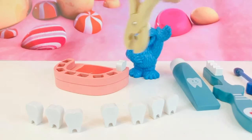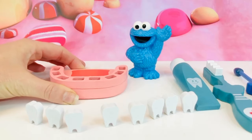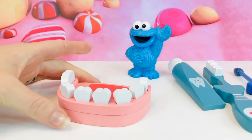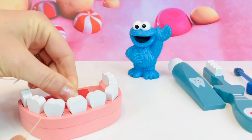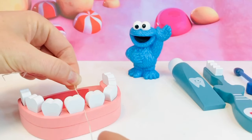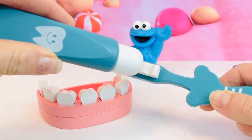Seven, eight. Look at all the holes left in this mouth — we better put the teeth back so we can talk about how to take care of your mouth. Every day you need to floss your teeth, just like this — even the backs of your teeth. Go in and out and side to side. Flossing is very important — it gets the food that is stuck between your teeth out.